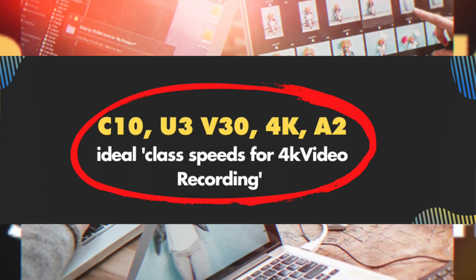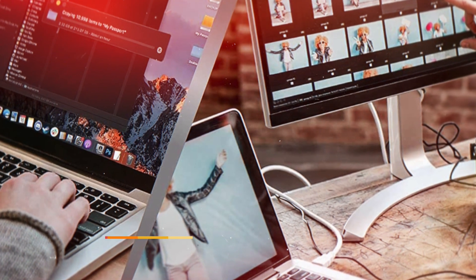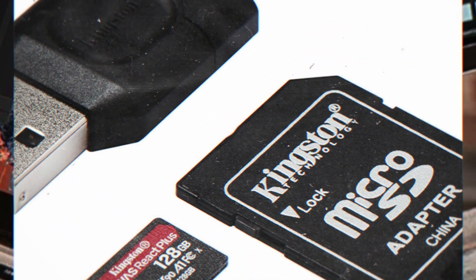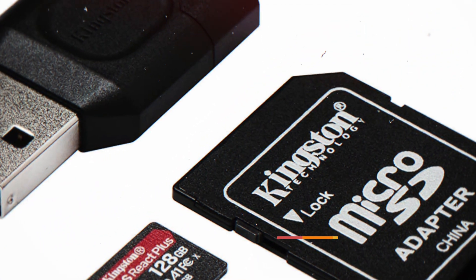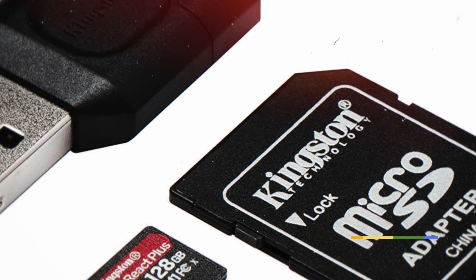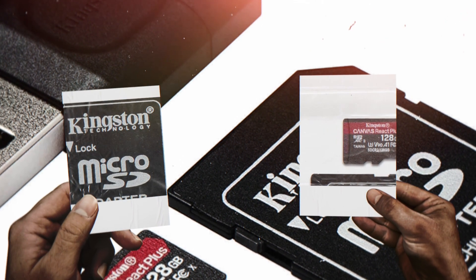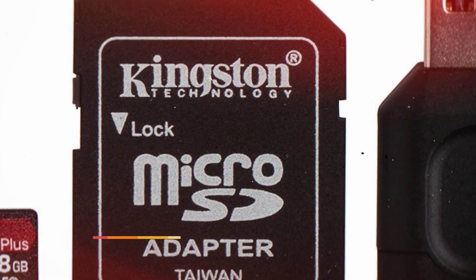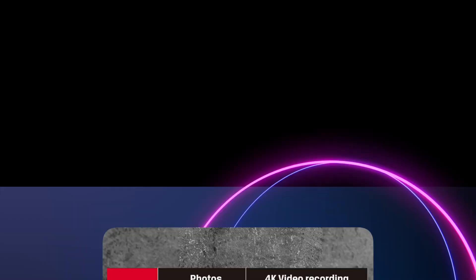Number 1: Kingston Canvas React. This is the fastest write speed microSD card that we also found to be reliable. The Kingston Canvas React is for professional videographers, filmmakers, and photographers that require extreme high-quality shots and need to get the most out of their camera. This is one of the fastest SD cards on our list.